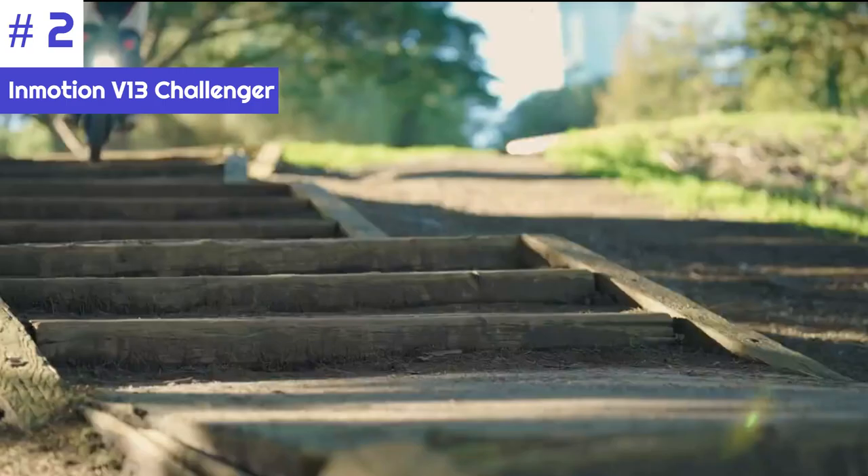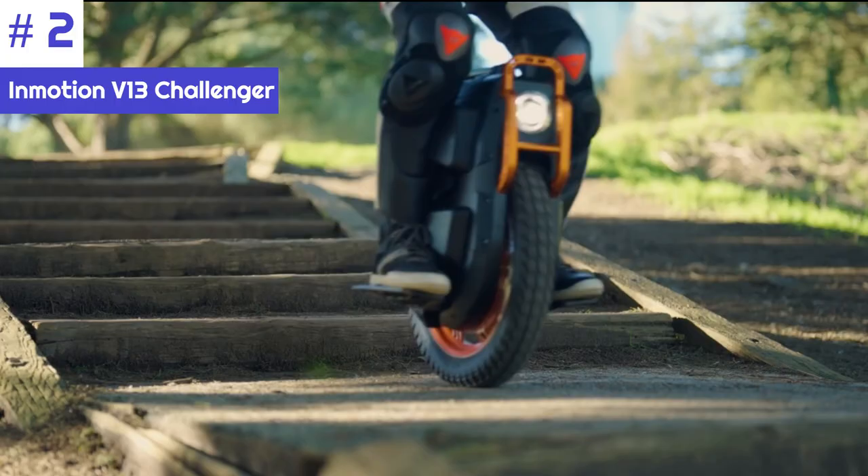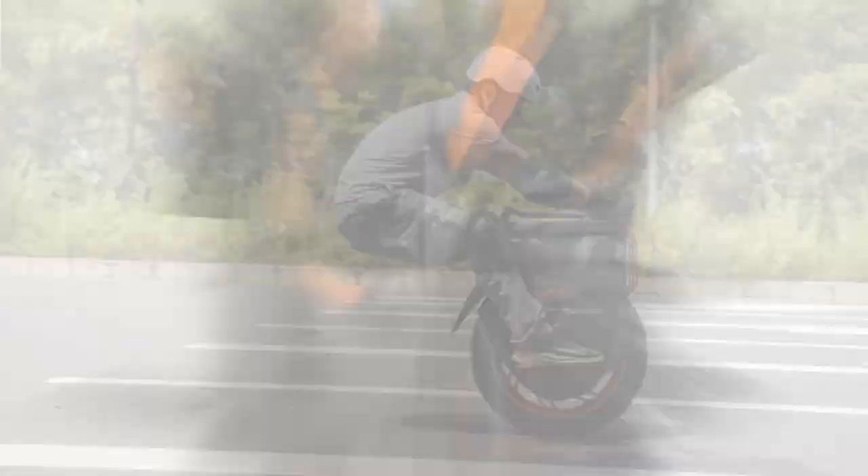The InMotion V13 offers a comfortable riding experience, thanks to a suspension system that provides a smoother ride over uneven terrain. The pedals are also adjustable, allowing riders to find the perfect riding position.